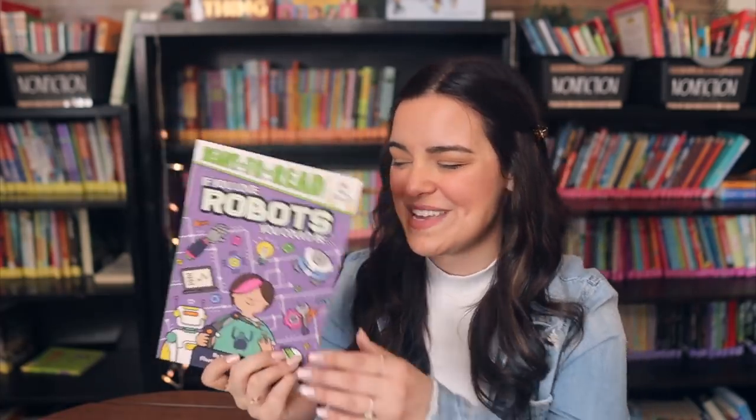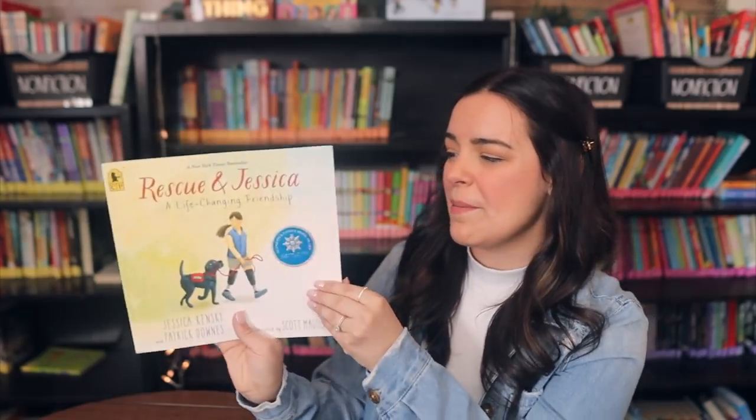I also got a Ready to Read book: If You Love Robots, You Could Be — giving students ideas for different careers they might be interested in. Then I picked up Rescue and Jessica: A Life-Changing Friendship — I've read this before and really enjoyed it, and the paperback version wasn't too expensive. And lastly from this pile, The Pigeon Has to Go to School — I already own it, but it was $1.99 on First Book as a hardcover and I love Mo Willems, so I had to pick it up.